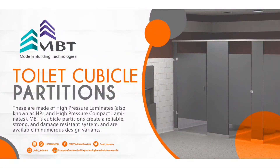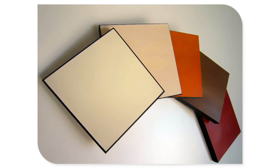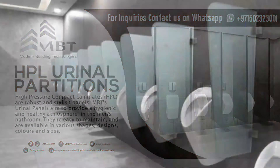HPL toilet cubicles have a certain level of thickness and create a reliable, strong, and damage-resistant system. They are available in numerous design variants. HPL urinal partitions are robust and stylish panels aimed at providing a hygienic and